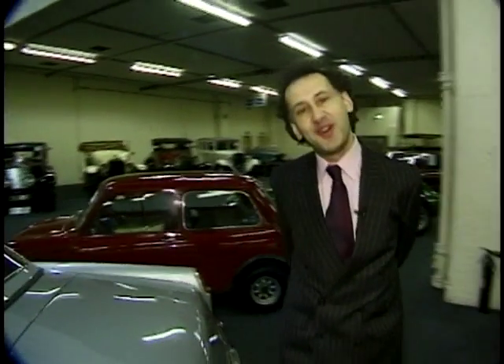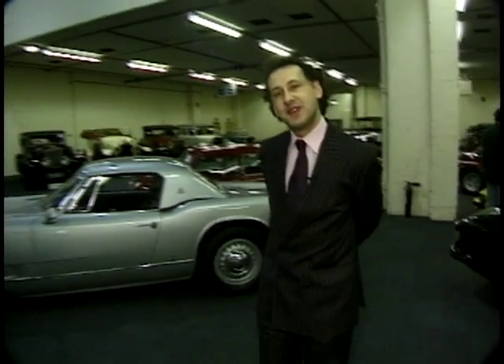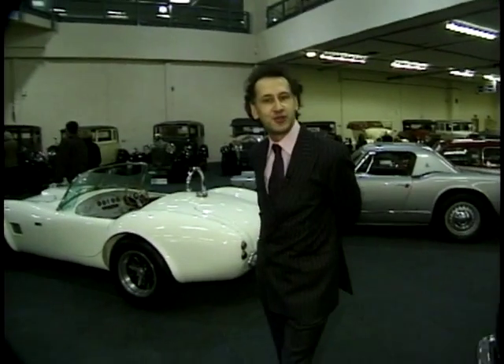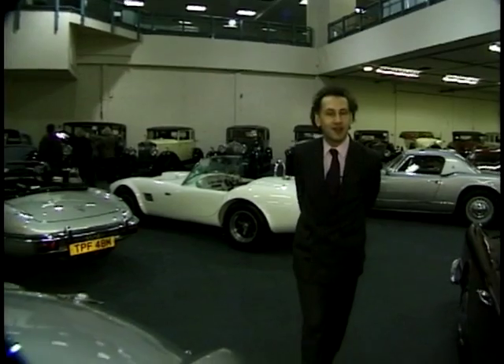Hi, welcome to Richard Finds where every week I will be finding very interesting, unusual motorcars or motoring related paraphernalia — be that models, posters, anything like that.